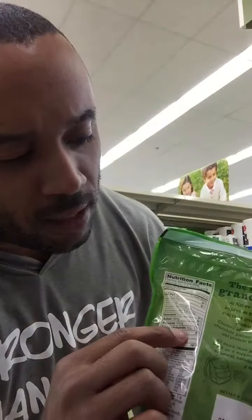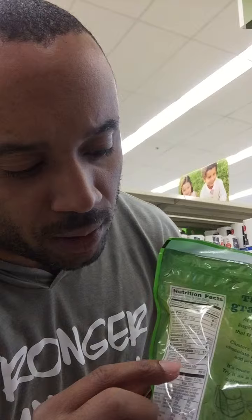See how it says protein? You're like, oh, this is a protein snack. Cool, I'll get this and I'll get my 10 grams of protein. But then you flip it on the back, and if you're not reading the label, you actually get 32 grams of carbohydrates along with only 10 grams of protein.